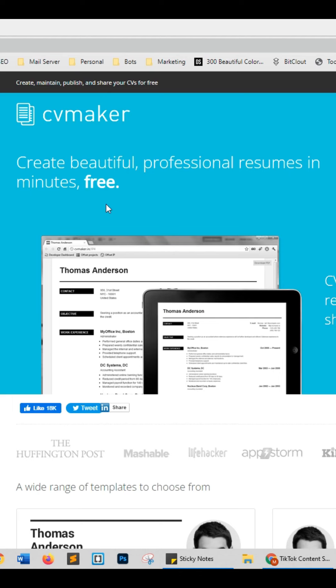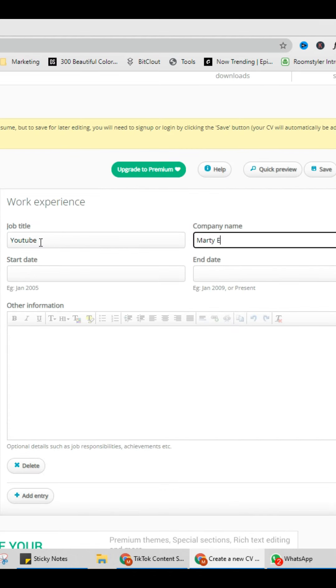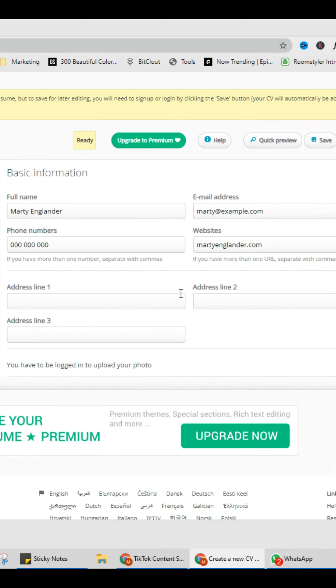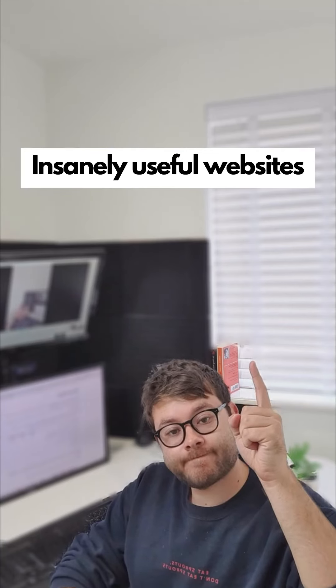Insanely useful websites, Part 39. This website will make a downloadable CV for you. Enter your basic information, then your work experience, then your qualifications, followed by your interests and any references. Then click download. Go check it out.